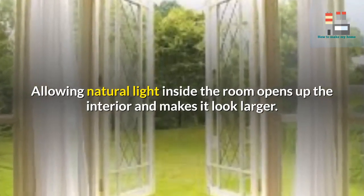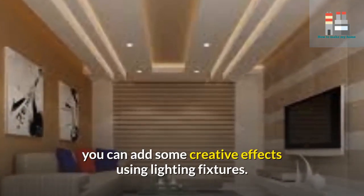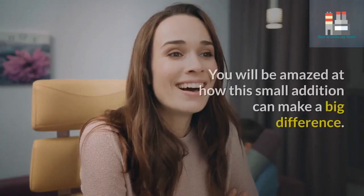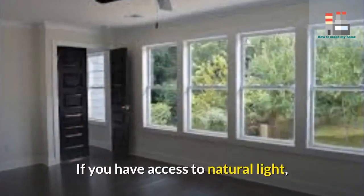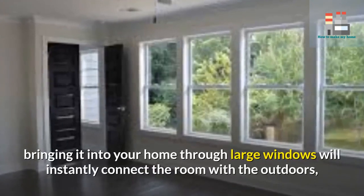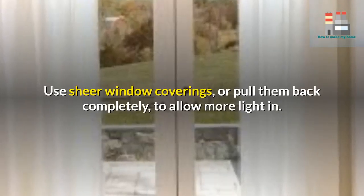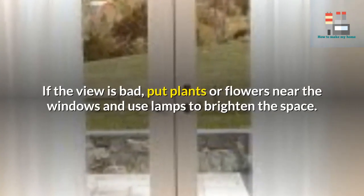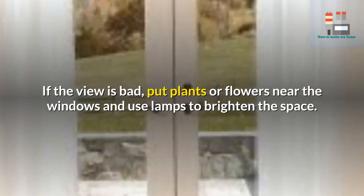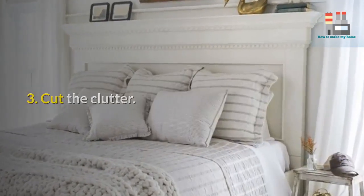Two: lighting is a key element in opening up space. Allowing natural light inside the room opens up the interior and makes it look larger. If you do not have a lot of natural light, you can add some creative effects using lighting fixtures. If you have access to natural light, bringing it in through large windows will instantly connect the room with the outdoors. Use sheer window coverings or pull them back completely to allow more light in. If the view is bad, put plants or flowers near the windows and use lamps to brighten the space.